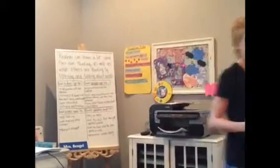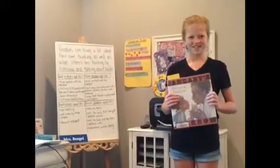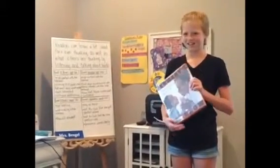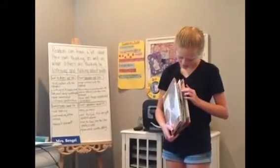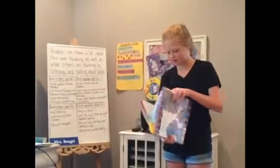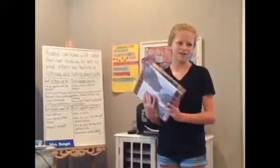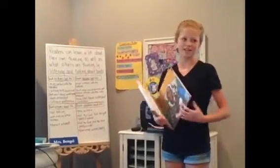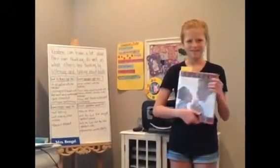Thanks, Malaya, for that. Does anyone have any questions about the book for Malaya? About how long is it? It's pretty thick — the exact page count is 94 pages. That's a long picture book. That's really cool. It has a lot of words on each page. Very nice. Thank you, Malaya.